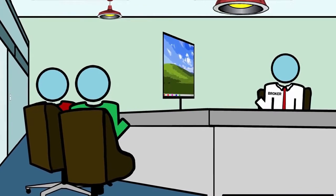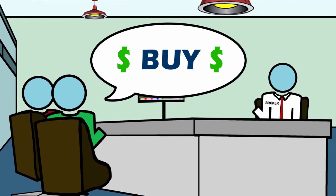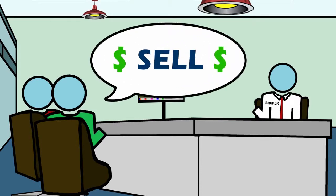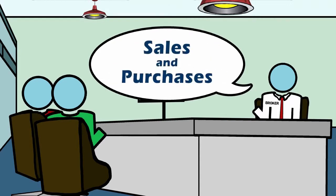Whether you are working with a tenant representative agent to find a new space, or a listing agent to sell your building, starting a conversation with your broker early in the process sets boundaries and expectations for both sales and purchases.